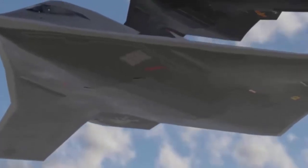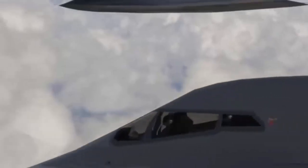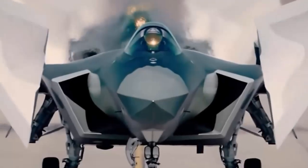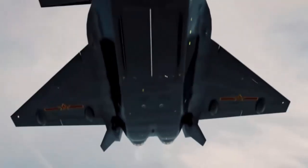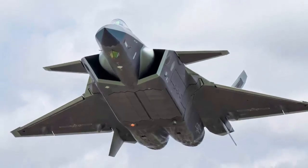By the time the H-20 becomes operational, it will likely face stiff competition from a mature fleet of B-21s and other advanced US platforms. The H-20 is not only a reflection of China's ambition but also part of the broader transformation of its defense aerospace industry. Over the past two decades, China has shifted from a technology importer to a leader in military aviation, rivaling the United States, Russia, and European powers. The state-owned Aviation Industry Corporation of China has spearheaded efforts to develop advanced platforms, including the J-20 stealth fighter, whose deployment in significant numbers underscores China's ability to produce and field advanced systems at scale.